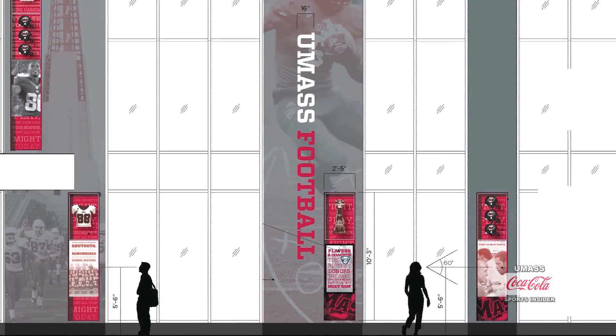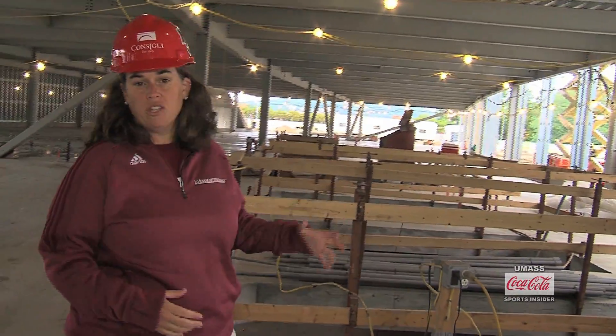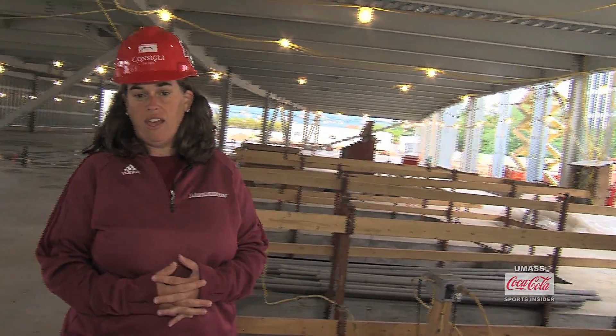Right now we're looking at the best part of our new athletic training room — something we'll be able to utilize every day that we haven't been able to do up until now. We're putting in two plunge pools: one will be hot, one will be cold. And then at the end here, we're going to have a HydroWorks.